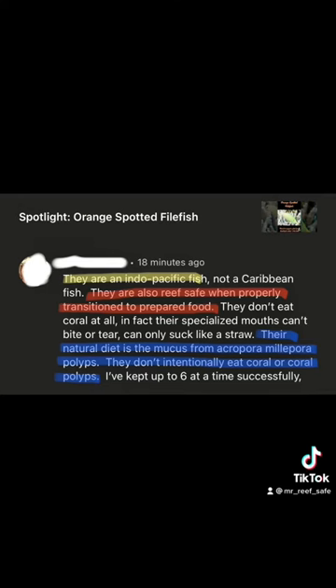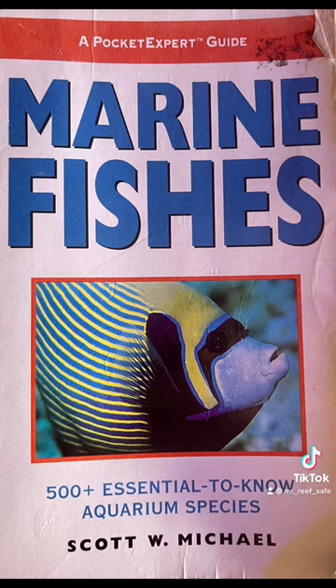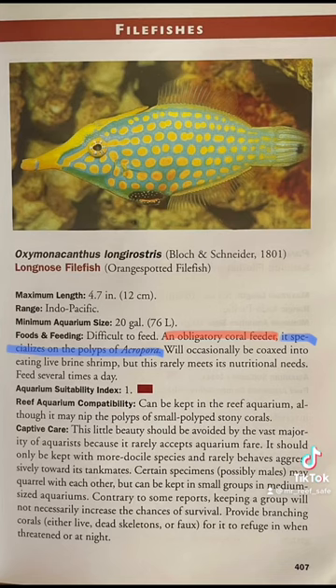Lastly, the viewer states that the orange spotted filefish do not intentionally eat coral or coral polyps. Scott W. Michael, marine biologist, again, in his book Marine Fishes, states that the orange spotted filefish specializes on the polyps of Acropora. Therefore, I am left to conclude that this fish is not a reef safe fish, and is in fact a very difficult to keep fish.